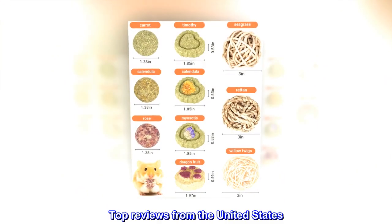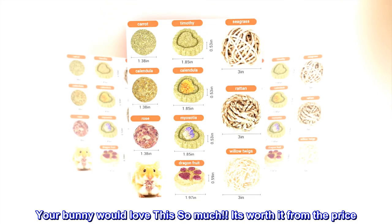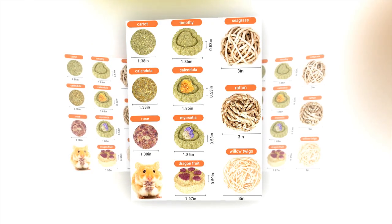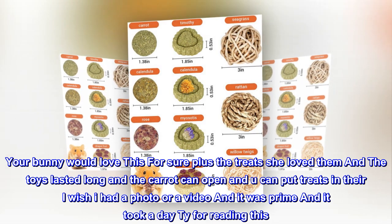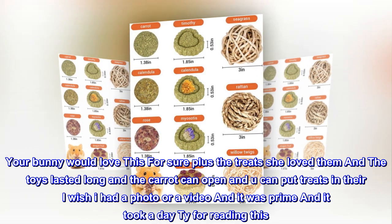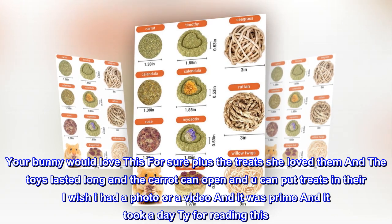Top reviews from the United States: Your bunny would love this so much — it's worth it from the price. Your bunny would love this for sure. Plus, the treats she loved them, and the toys lasted long. The carrot can open and you can put treats in there. It arrived with Prime shipping and took a day.